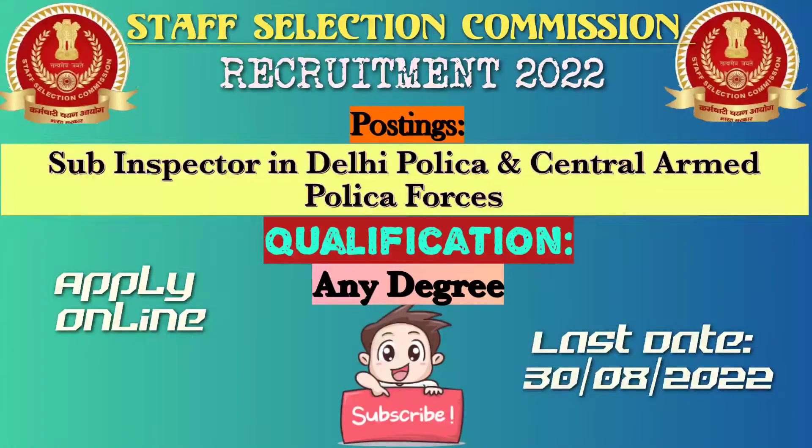Hi friends. Staff Selection Commission Sub-Inspector posting in Delhi and Central Police Forces. The qualification is available to you, so you can apply online.